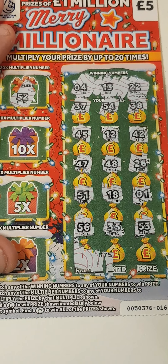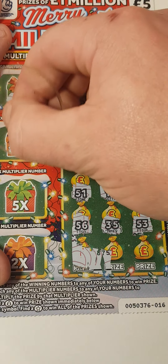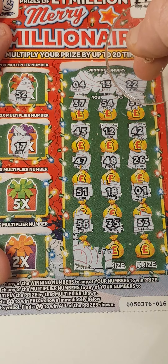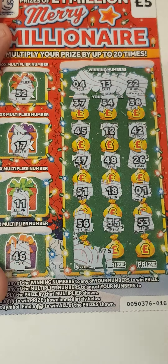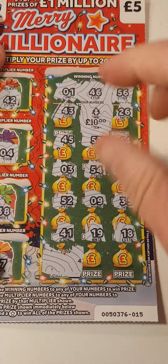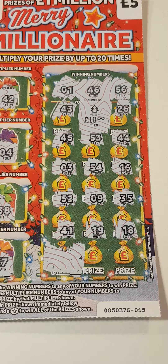4 times 20: 52 — we don't have a 52. 17, nope. 11, nope. And 46 — no 46. So I'm not too bothered because we spent 10 and we got 10 pounds back. Guys, I hope you enjoyed. Please don't forget to like and subscribe. See you in the next one.